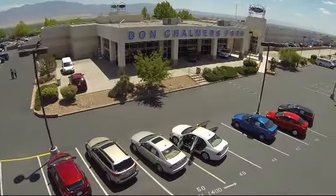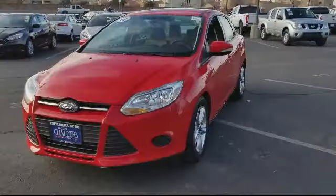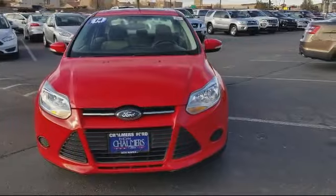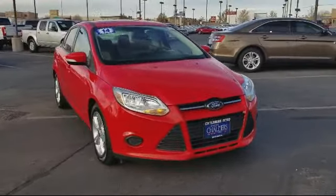Welcome to Don Chalmers Ford, and here's a look at another one of our vehicles from our great selection. It comes equipped with steering wheel controls, keyless entry, air conditioning, traction control, side airbags, and a CD player.